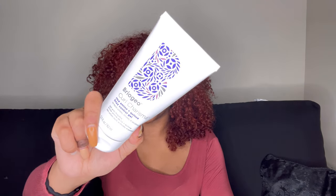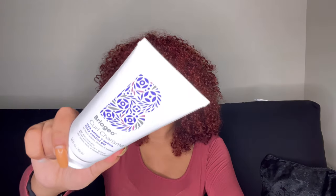One is the Briogeo Curl Charisma Rice Amino and Quinoa Frizz Control Gel. I've always wanted to try Briogeo — it's Black-owned, I've seen it in Ulta, but it's on the pricier side so I never bought it. My best friend gifted it to me, so now I get to try it out.